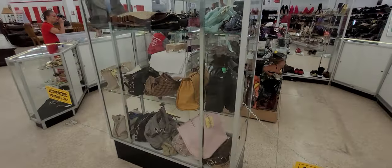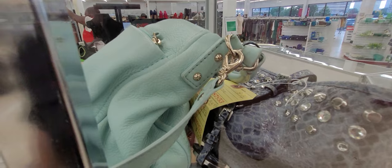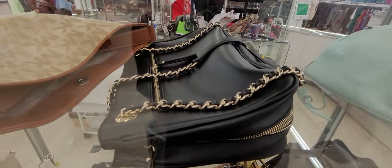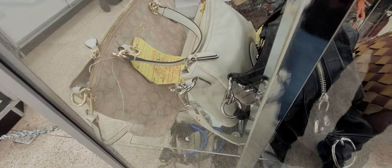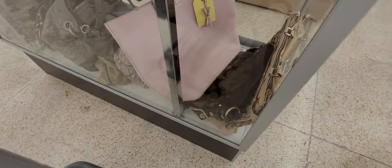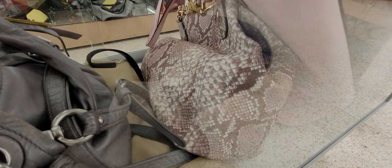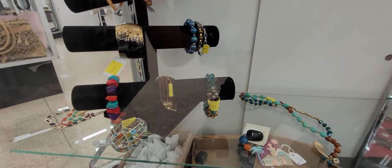Without further ado, we're going to start looking at the purses and jewelry. I would probably describe this as Dallas's biggest purse and jewelry thrift store. Look at that leather bag right there — it has tassels. There's an emblem at the bottom — and that is a Michael Kors snakeskin bag!